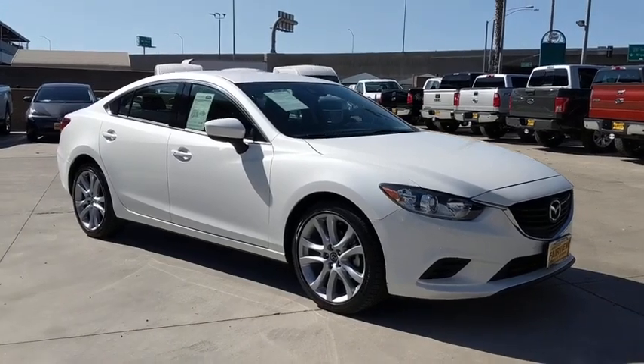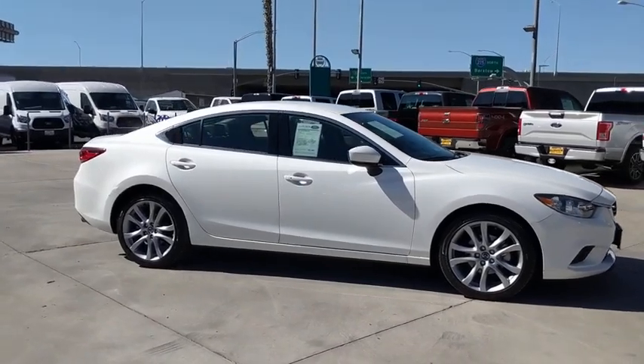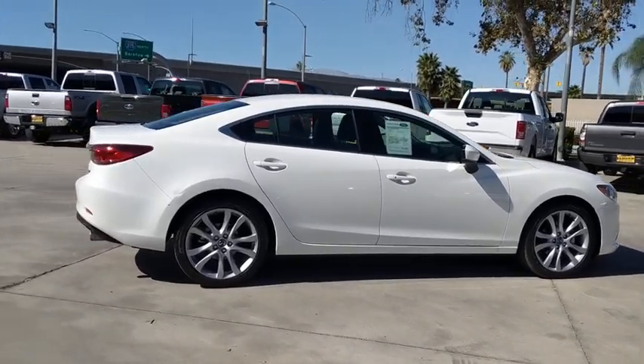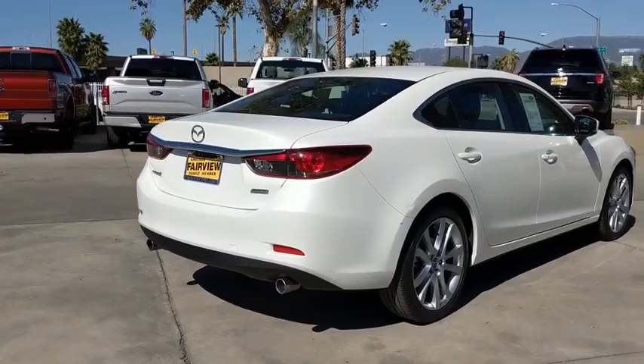Come test drive the 2017 Mazda 6. Exceptionally stylish and fun to drive, the Mazda 6 has quality, dependability, and reliability at the heart of its design. This acclaimed sports sedan appeals to your senses and your wallet.